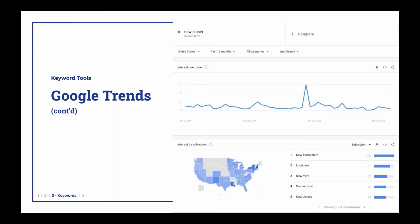People use certain terms in certain areas. It just comes down to how you talk, how you've grown up, how people around you talk — the terms they use, the words they use, the dialects — everything makes a difference. So you want to know not just what do people search for across the board, but what do they search for in the actual geographic area that you are in?